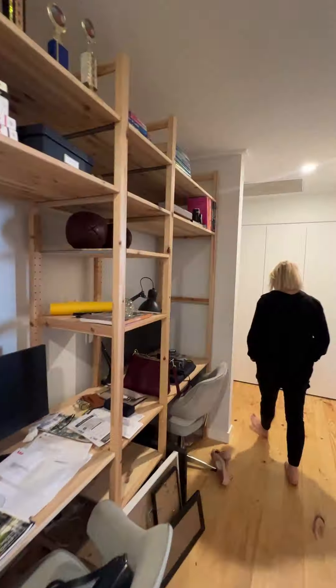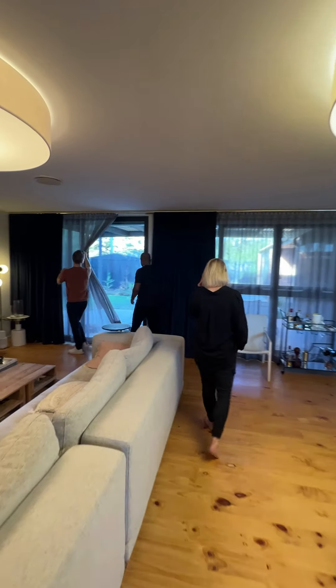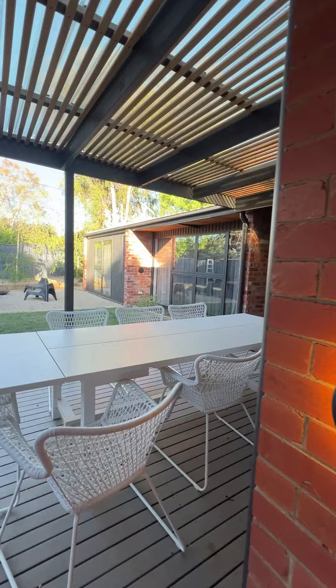Hi guys! The walkway has been converted into a study and the back of the lounge opens up into a spacious backyard.